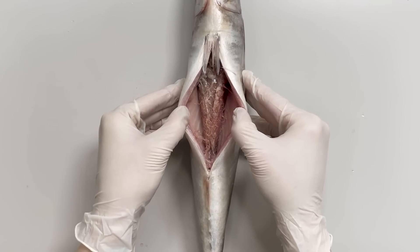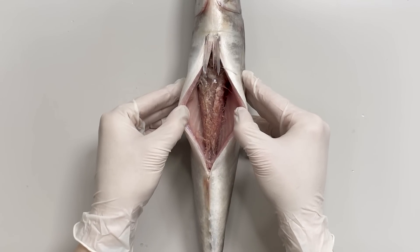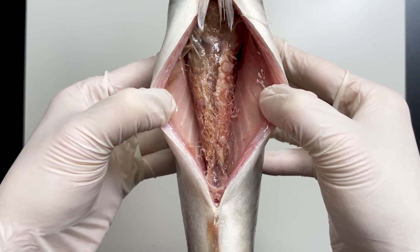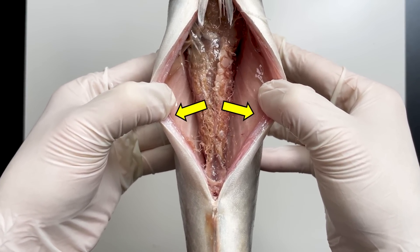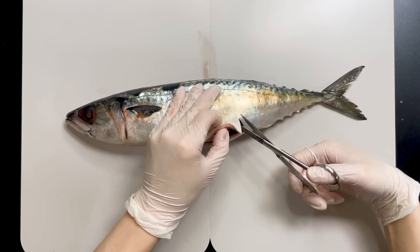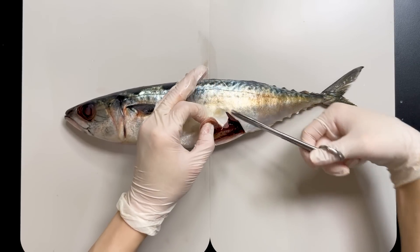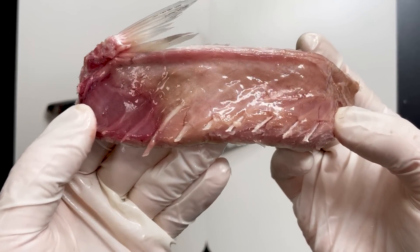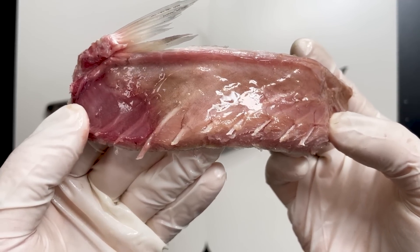Are anisakus spread throughout the entire body of the mackerel? Anisakus parasitize the internal organs of fish, and when the host dies, they penetrate into the muscles. So the proportion of anisakus in the muscles is very low, although the internal organs are often full of anisakus. If you cut the muscle and observe it, you won't see many anisakus.